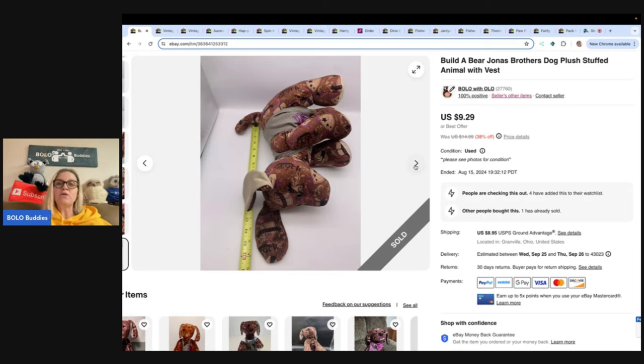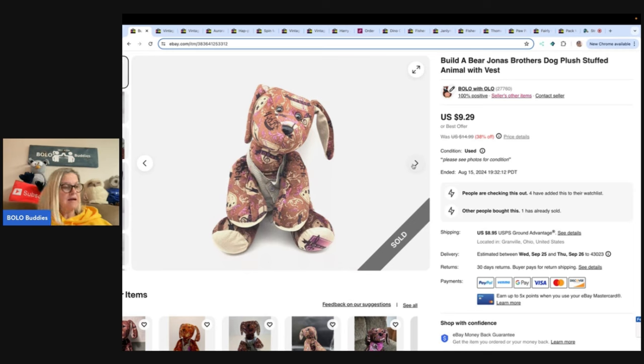So this is a Jonas Brothers Build-A-Bear plush. You can see I always measure my items to let people know how big they are — I think that's a great idea. I got this at a garage sale for 50 cents, sold it for $9.29 and the buyer paid shipping. Not a huge profit, but the item did have some damage, so 50 cents probably made about $7.50 to $8. Not bad — it was easy to list, easy to ship, easy to find.